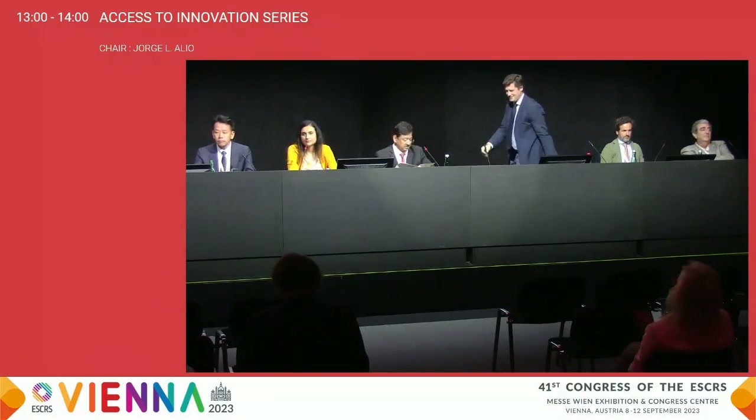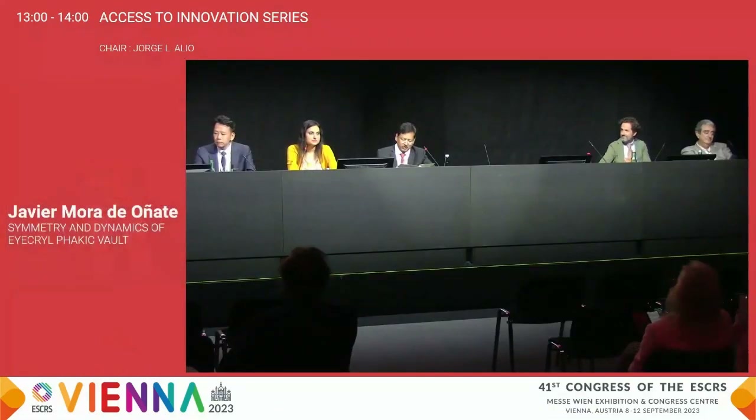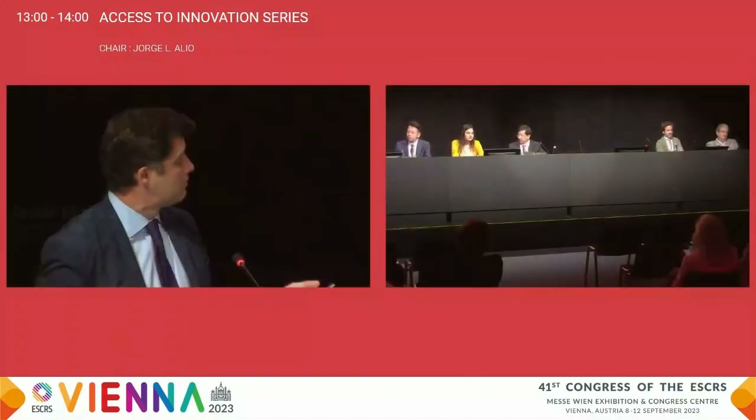Hi, welcome everybody. Without much delay, let's move on to the agenda for the day. It's my pleasure to invite the first speaker. I would like to invite Dr. Javier Mora de Onate. He is an ophthalmologist at the Evo Ophthalmological Center since 2008 and a member of the College of Physicians of Madrid, and he has many presentations to his credit. Over to you, sir.